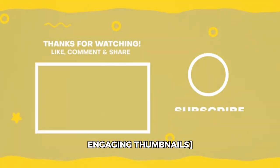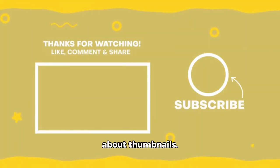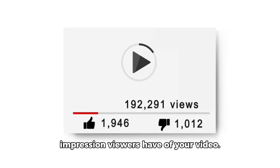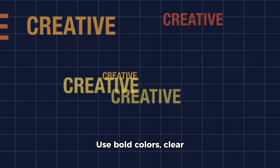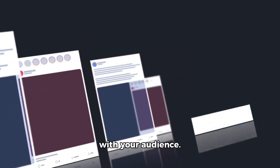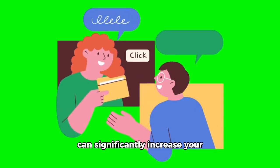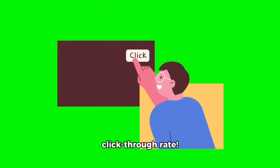First, let's talk about thumbnails. Your thumbnail is the first impression viewers have of your video. Use bold colors, clear text, and eye-catching images to grab attention. A/B test different designs to see what resonates best with your audience. Remember, an engaging thumbnail can significantly increase your click-through rate.